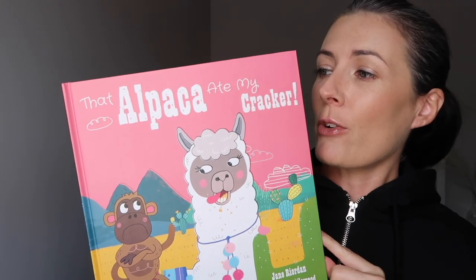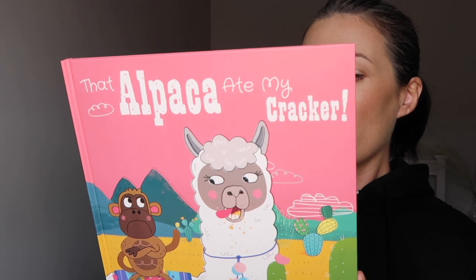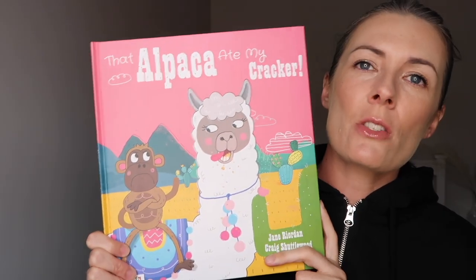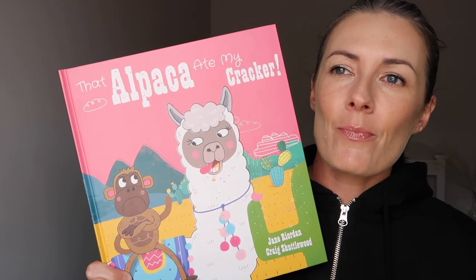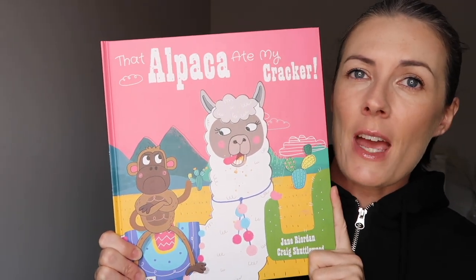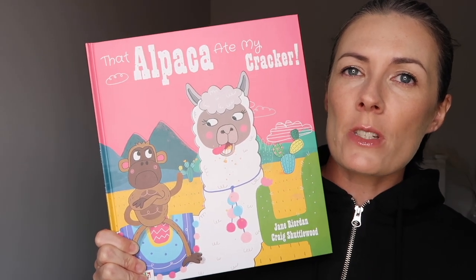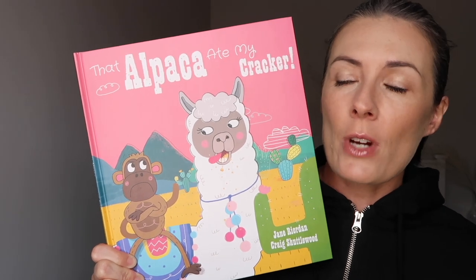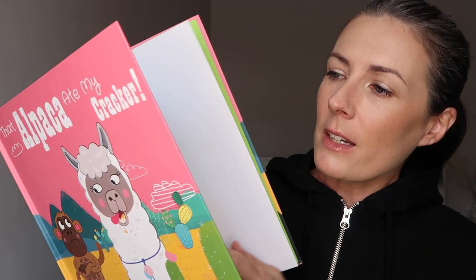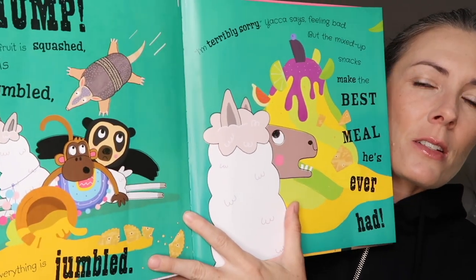Kids just want to be entertained, and if you can incorporate that funny, entertaining story with something educational, you'll be onto a winner. This book is called The Alpaca Ate My Cracker — it's basically a story about an alpaca that steals all his friends' other animals' snacks. The underlying storyline is about sharing, but kids don't realize that — they just think it's about an alpaca stealing someone's snacks. The educational part about learning to share still comes through; the child is just focused on how funny it is.